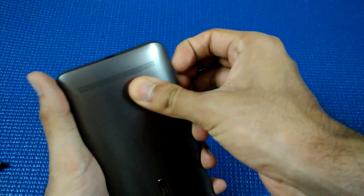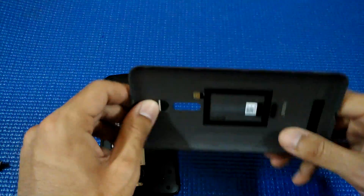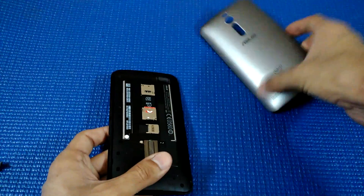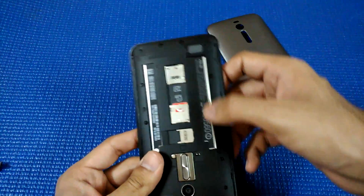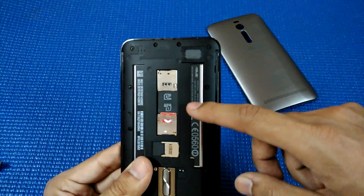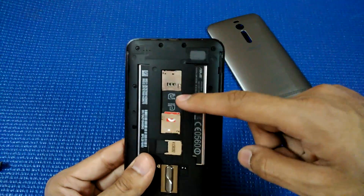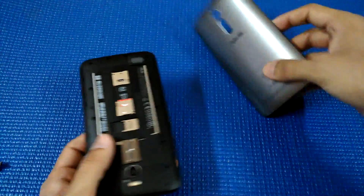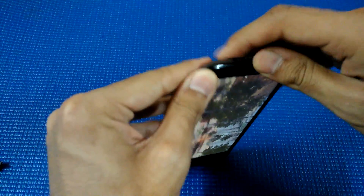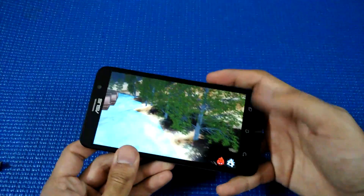The back is flexible, which kind of makes it break-proof — although it can break, but flexible is always good. The battery is sealed; we cannot remove it. There is a slot for a micro SD card as well as two SIM cards. One SIM card can be 2G, 3G, or 4G, but the other SIM card has to be 2G only. So this is a bit of a limitation if you are looking at two 3G or two 4G SIM cards — that won't be possible.